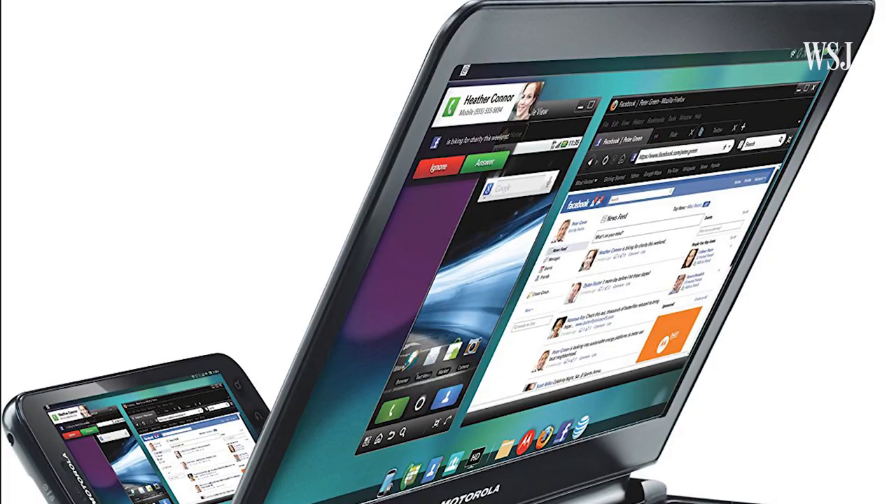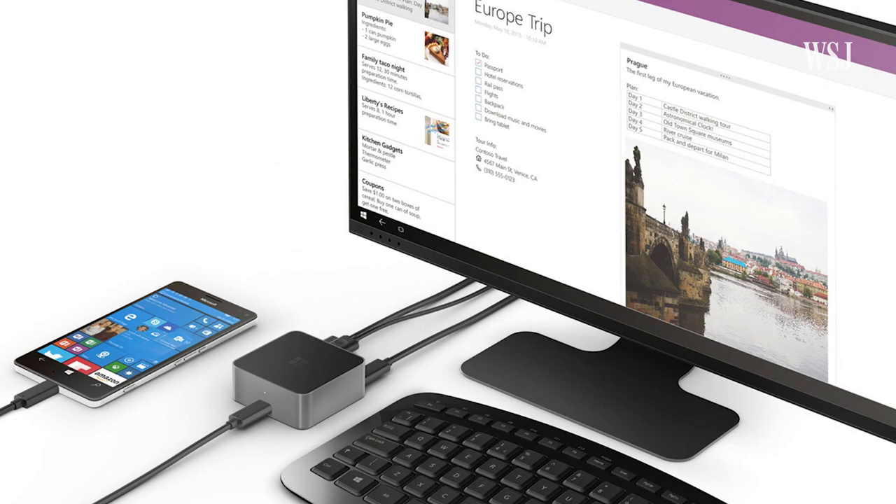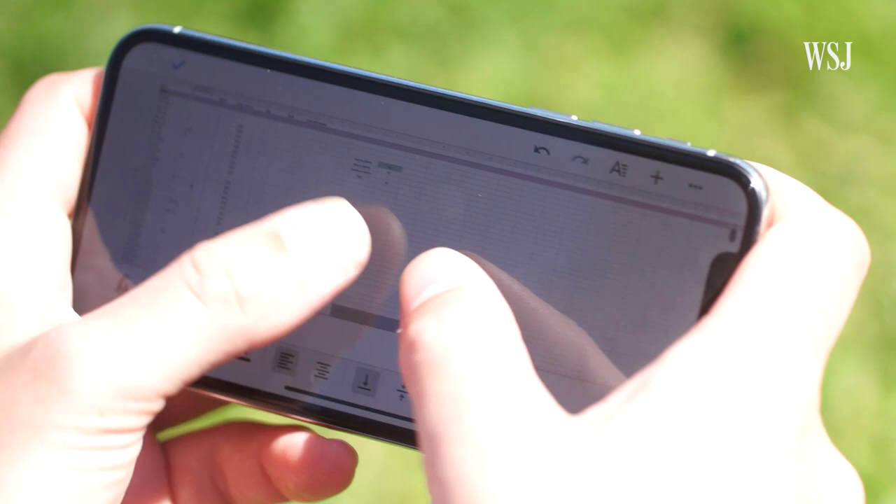They've been working on it for well over a decade. Ditch your laptop, throw out your tablet, finally unplug that hideous desktop tower. All you need is your phone, they say, and a bunch of accessories and docks and stuff. I wouldn't go that far. You might still own a laptop, but there are definitely ways to get even more out of your most important computer.